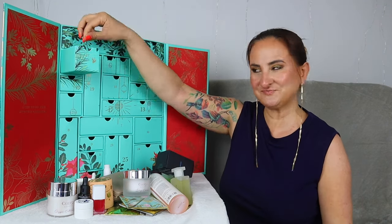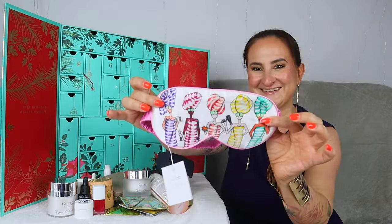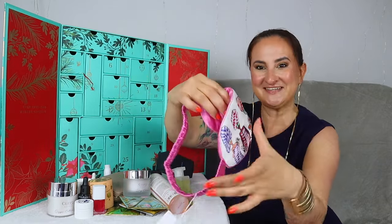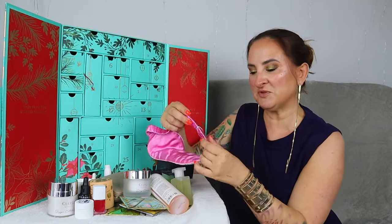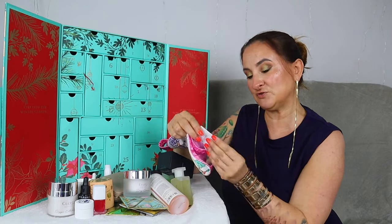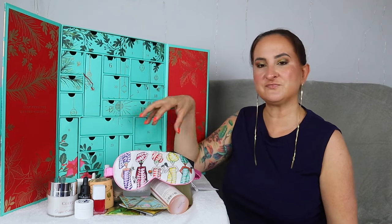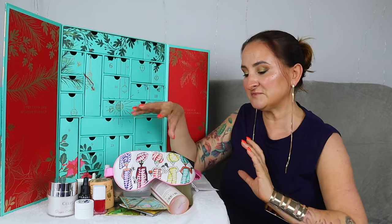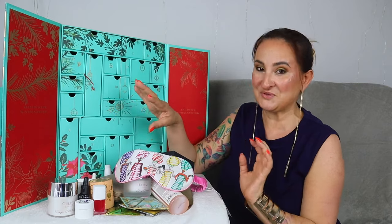Day number twenty-two — a silk eye mask by Charlotte Posner. Look how cute it is! And this is actually made of silk — not like the satin ones that are so popular everywhere. It's a proper silk one and you can definitely feel the difference. It's beautiful. This goes with the whole theme of the calendar perfectly — all those me-time, relaxing items inside. That eye mask makes so much sense.